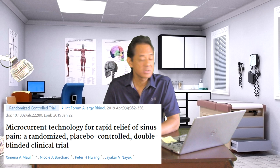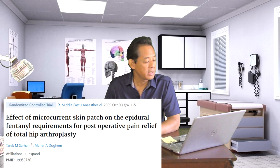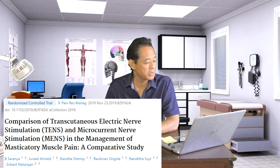I went through PubMed to confirm the research behind microcurrent and found some impressive studies. One applied microcurrent for rapid relief of sinus pain and congestion. Another used it via acupuncture points for lower back pain. A third showed that patients who received microcurrent after hip surgery needed significantly less fentanyl because pain reduction was faster. Additional studies showed microcurrent successfully treating TMD jaw pain and achilodynia — a tendinopathy affecting the Achilles tendon.